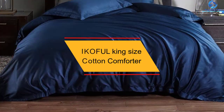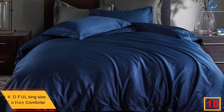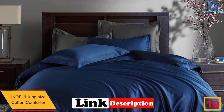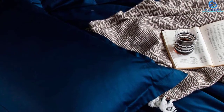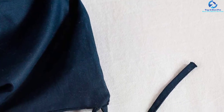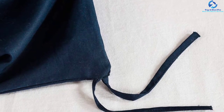Starting at number 10, we have the Ikoful King Size Cotton Comforter. Do you want to have an excellent sleeping experience? Ikoful cares for customer needs. This product is made in such a way that it is soft, breathable, and superbly comfortable. The material used is cotton fabric, which is helpful in that its main component is cellulose and a small amount of waxy substance. It is breathable since the cotton has good hygroscopic properties. The comforter is made of 100% cotton material, which is durable and gentle on your skin.